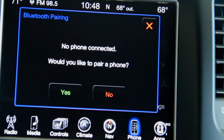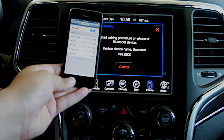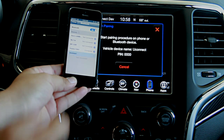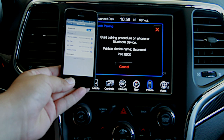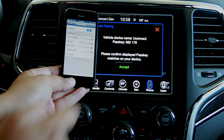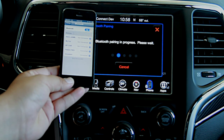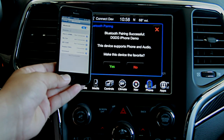Over here you can connect a phone — it's going to start the pairing procedure. On my iPhone 5, you'll see that Uconnect pops up. Just click that and the pairing process is very easy. Just go ahead and hit pair on your phone and accept on the Uconnect, and just like that the two devices are connected.